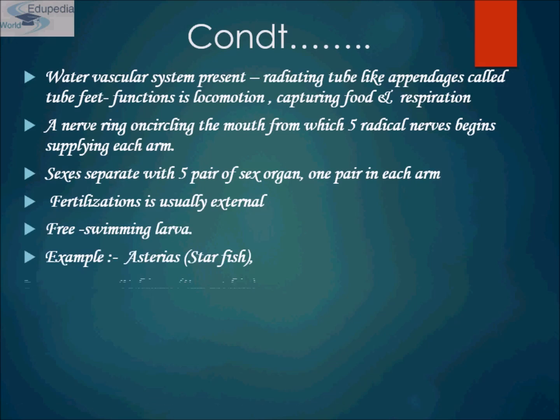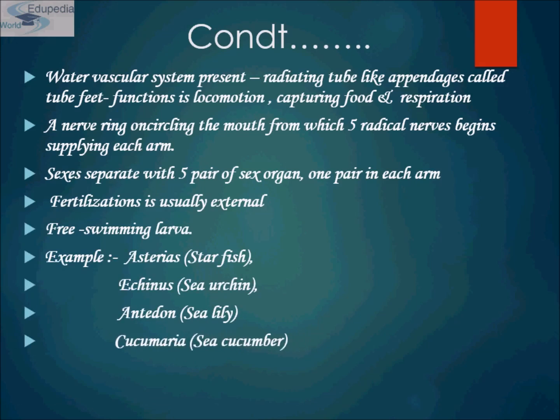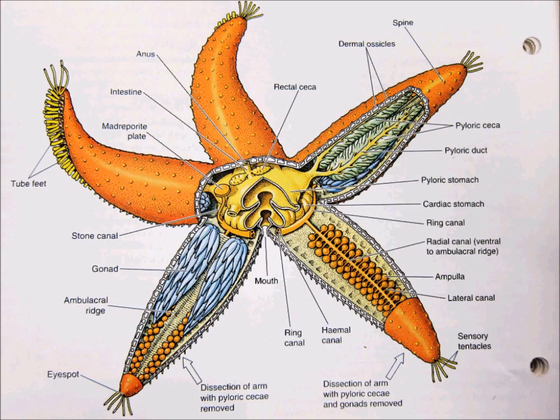Examples include Asterias, Echinus, Antedon, Cucumaria, and Ophiura — the brittle star. This is a representation of a starfish. These are the ossicles, these are its spines, and these are the five arms. These are the gonads — one pair of gonads located in each arm. This is the stone canal, these are the tube feet located at the terminal end, there are eye spots, and this is the ambulacral ridge, sensory tentacles, the cardiac stomach, and the ampullae.